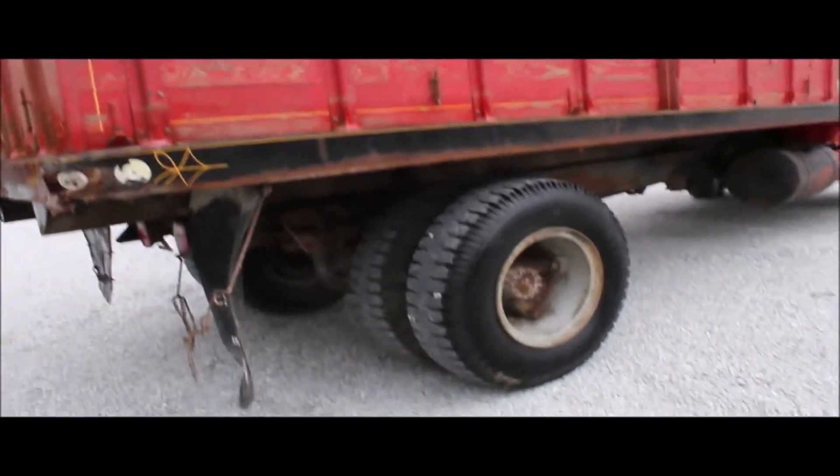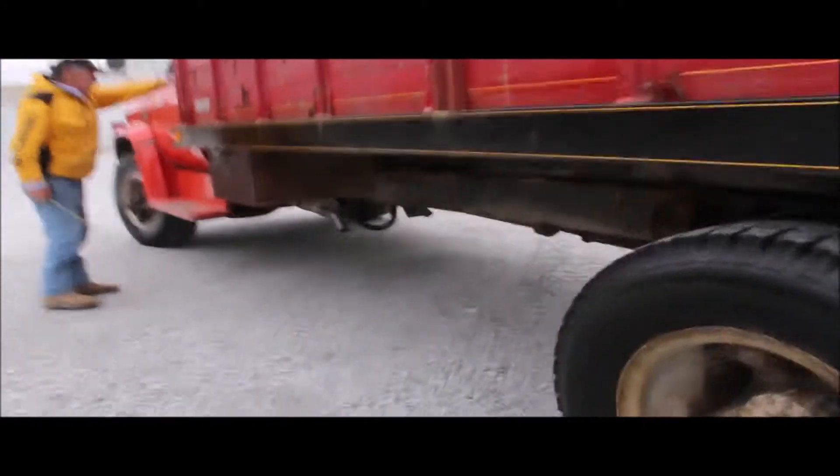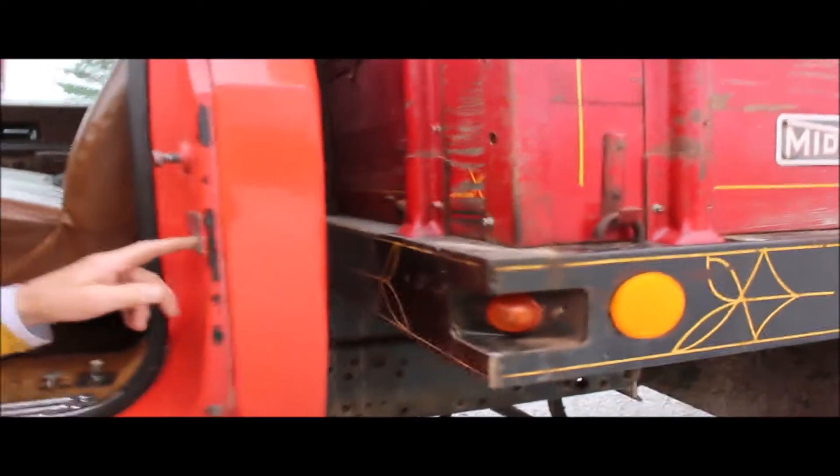These are few and far between, these kind of trucks. I'll show you the GVW up here with a 349. The gross vehicle weight is twenty-seven-five hundred. We'll video that all for you.